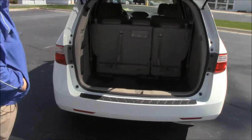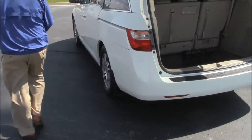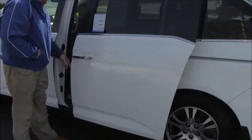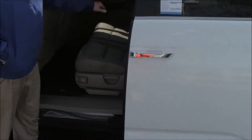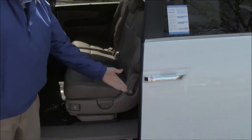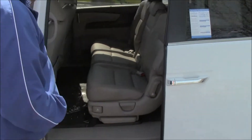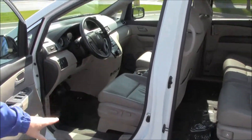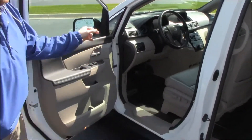The Odyssey is an eight-passenger vehicle with lots of leg room in the second row, plus-one seating with cup holders, a latch system for child safety seats, child security door locks, cup holders in the doors, map pockets, eight-way power driver seat with adjustable lumbar, power windows, power locks, and power mirrors.